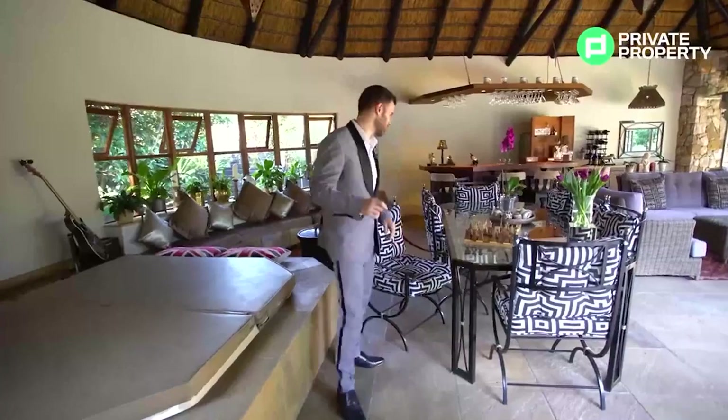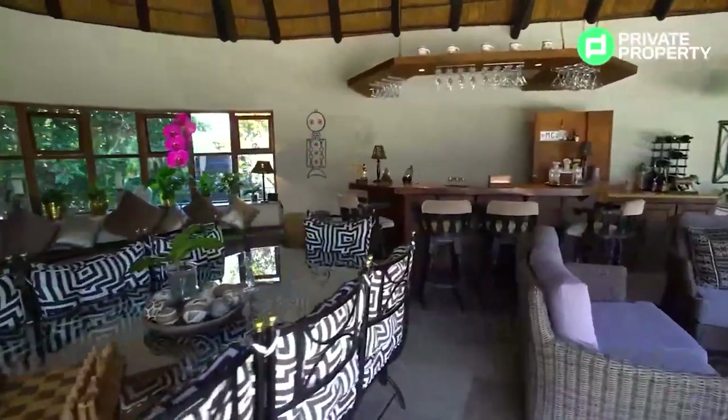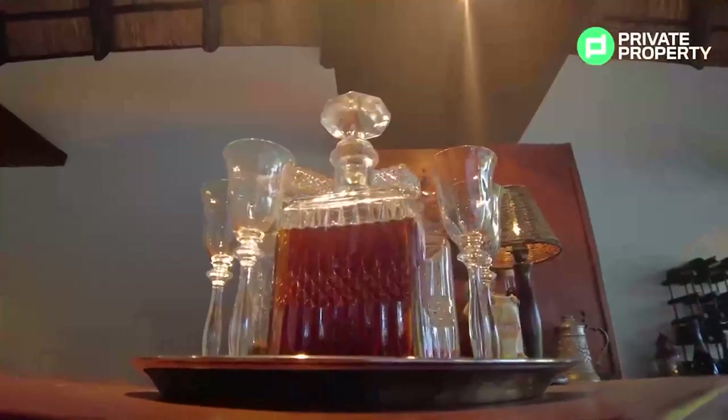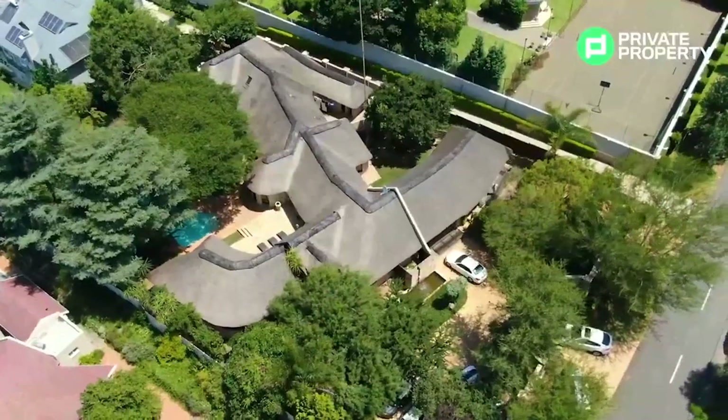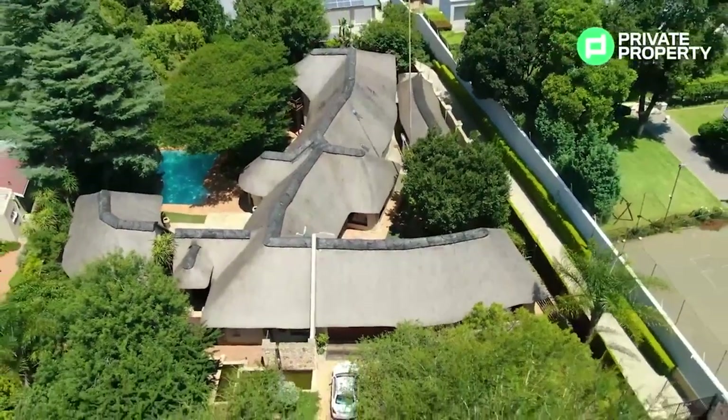In this entertainment area, the first feature on my right is a built-in jacuzzi — tons of fun when hosting a braai. This area is an entertainer's dream with a full seating area, a lounge suite for parties, a built-in bar right behind us, and built-in recessed seating under the windows. You can relax out here and enjoy incredible South African sunsets, with spectacular views of the grounds and pool area.